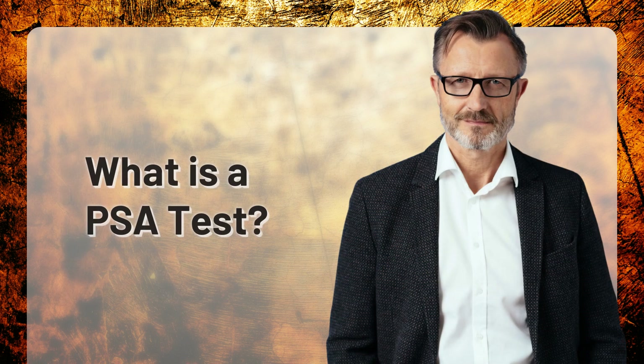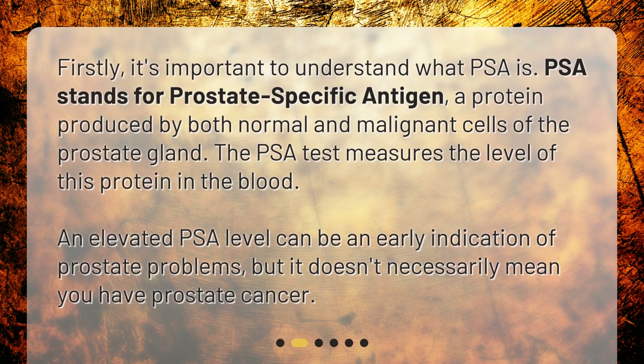What is a PSA test? Firstly, it's important to understand what PSA is. PSA stands for prostate-specific antigen, a protein produced by both normal and malignant cells of the prostate gland. The PSA test measures the level of this protein in the blood. An elevated PSA level can be an early indication of prostate problems, but it doesn't necessarily mean you have prostate cancer.